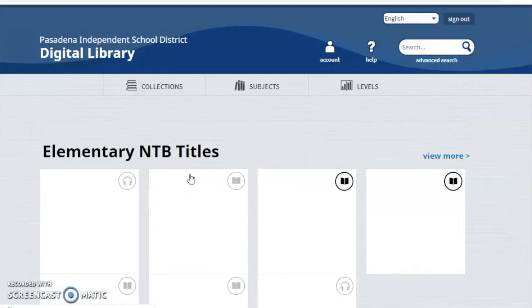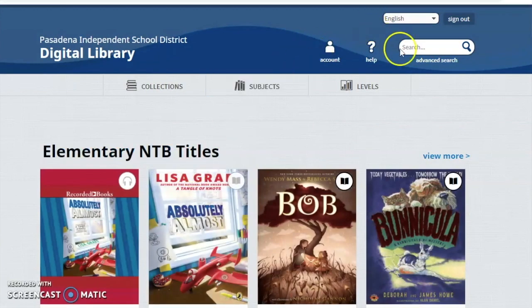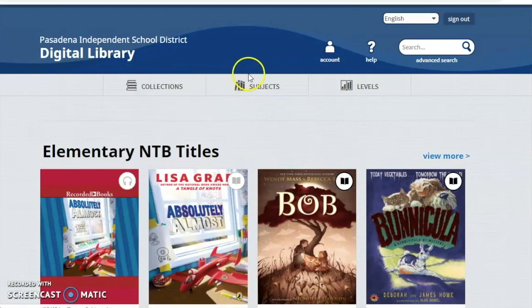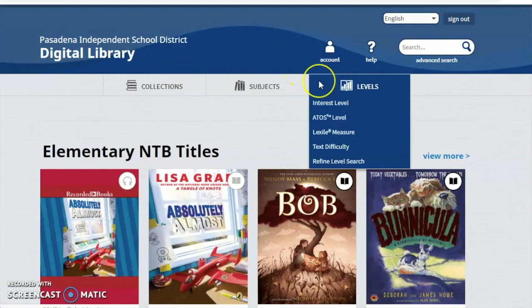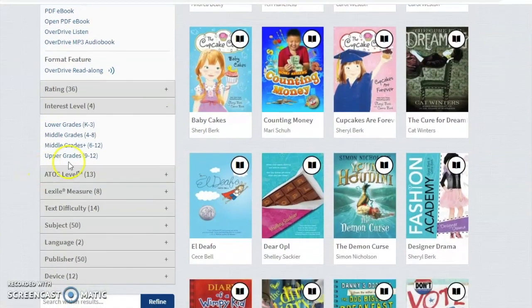The home page will open up and give you several options. You can search by title, you can look at collections, you can look at subjects, and you can look by level. I'm going to click interest level, and I'm going to scroll down where it says upper grades 9 through 12 and click that.